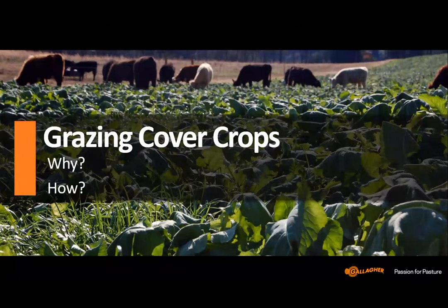Welcome everyone to the second installment of the Grazing Scholars webinar series. My name is Victoria Lawrence and I'm part of the team at Maia Grazing. A couple of years ago, Maia Grazing and Gallagher began working together to form a synergy between the grazing infrastructure provided by Gallagher and Maia's grazing management software. From this partnership we developed this webinar series, which is designed to provide practical information for a range of grazing management topics.